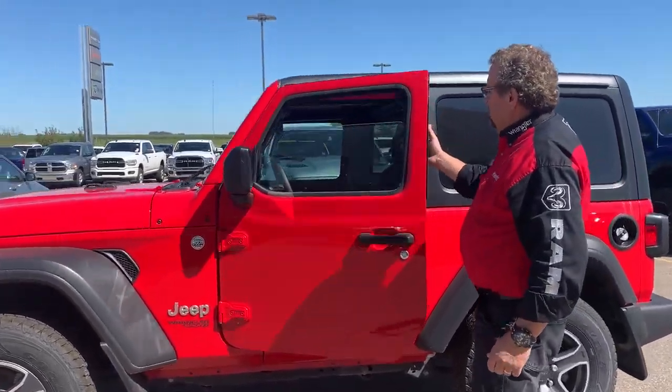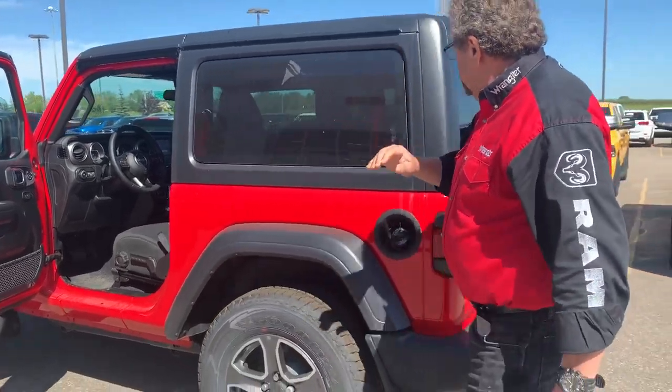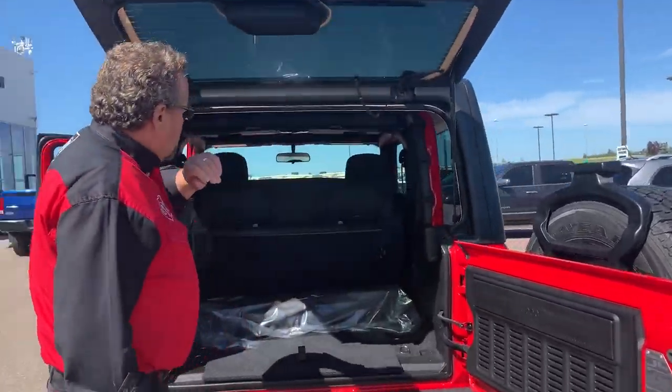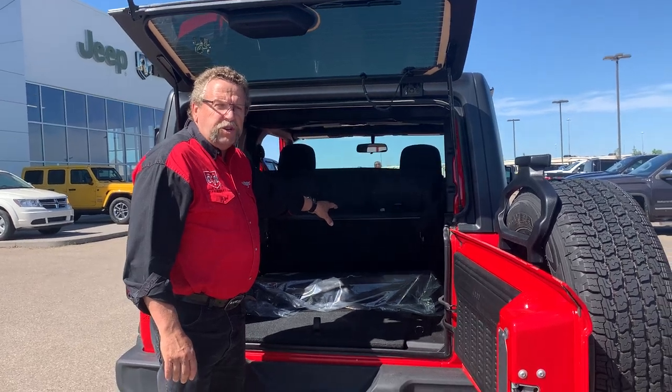Nice automatic headlights, nice screen, lots of room back here. If you pull this up, you got lots there. If you see the seat's folded up, you can actually take that seat out of there if you wanted to.